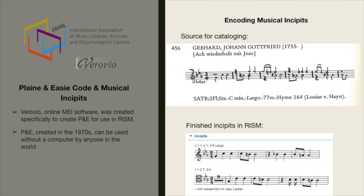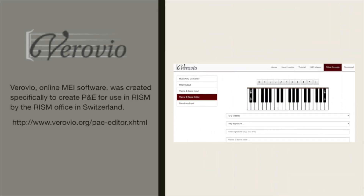At the top is the source for cataloging, including the composer, the title, the musical incipit, the instrumentation, the key, the tempo marking, the number of measures, and if it's based on another source. The finished incipits in RISM are shown below in the example. This is Verovio — let's take a look at how it works. It was created for RISM by the RISM office in Switzerland.